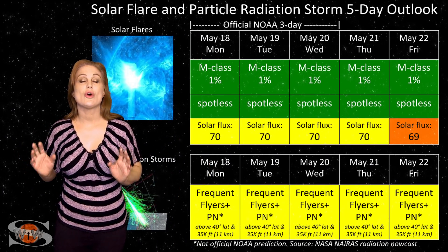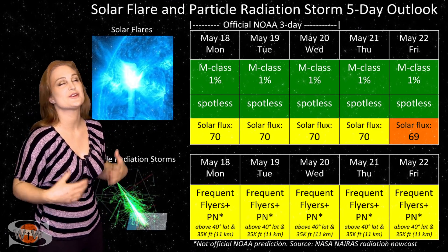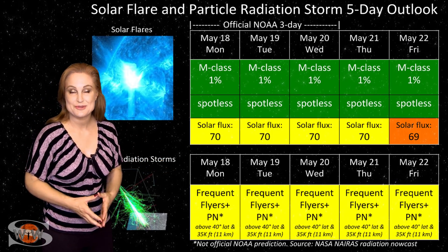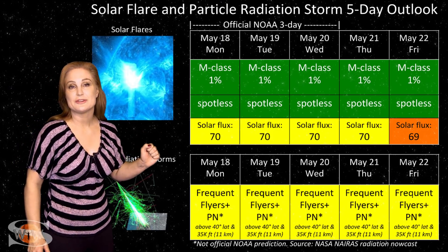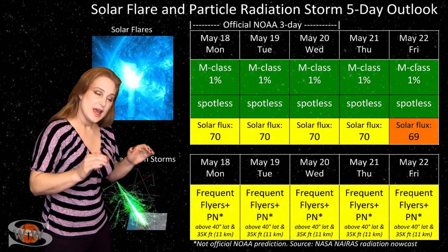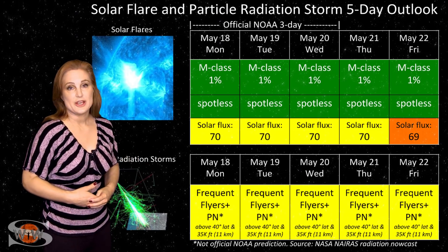Switching to the solar flare and particle radiation storm outlook for the coming week — as much as I had hoped these new cycle active regions were going to be sunspots, as they rotated into Earth-view, it was clear they are not. So we remain at a spotless sun, and everything is in the green when it comes to big solar flares — no risk for radio blackouts. GPS users on Earth's dayside, you should be very happy. These bright regions are boosting the solar flux back up into the low 70s, meaning marginal radio propagation. However, as we move to the end of the week, we might see a dip in solar flux as these regions decay, so amateur radio operators and emergency responders should enjoy the boost while they can.